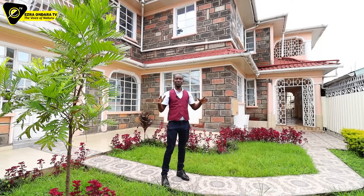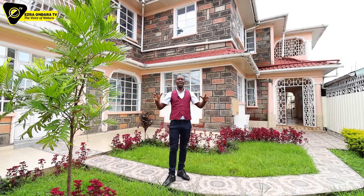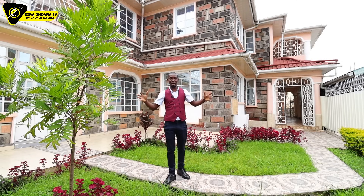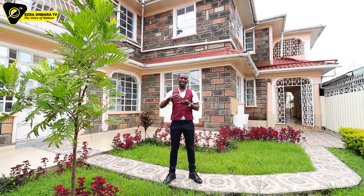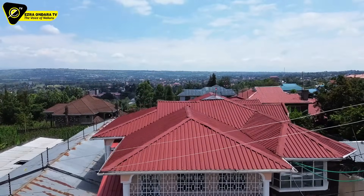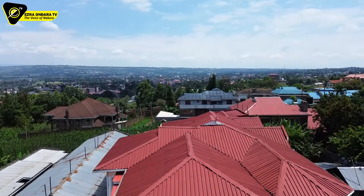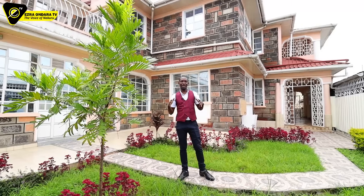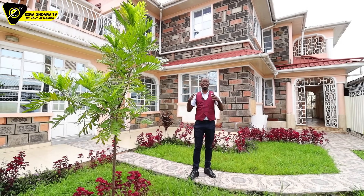This is a mega mansion — a five bedroom, all en-suite home. Just imagine that. Five bedrooms nestled in the lush green Kiamonye. That's where it is. Five bedrooms on a 50 by 100 parcel of land.